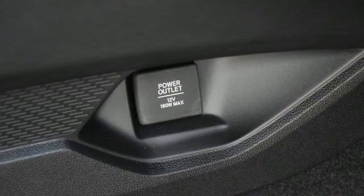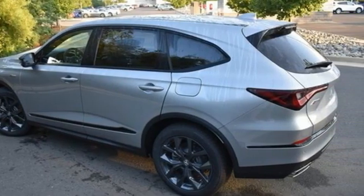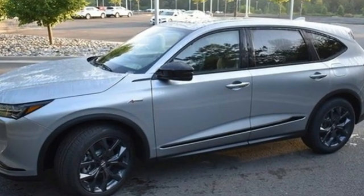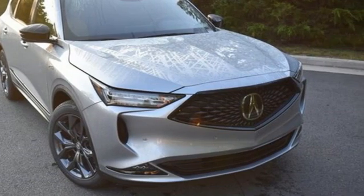Memory exterior door mirror settings, voice activated climate controls, front and rear parking sensors, and V6 engine. Acura has a legacy of innovation, a legacy that continues here. They say a journey begins with one step. In this case, it begins with a test drive. Start your next adventure today.